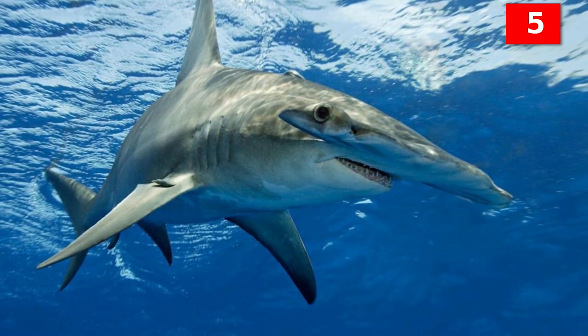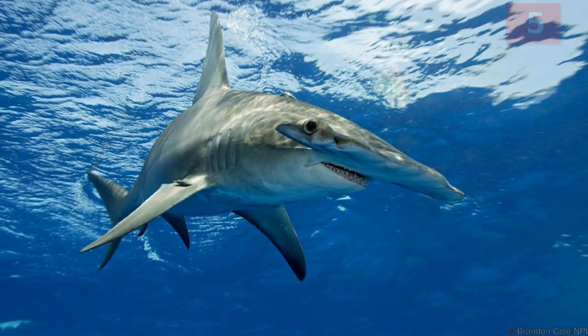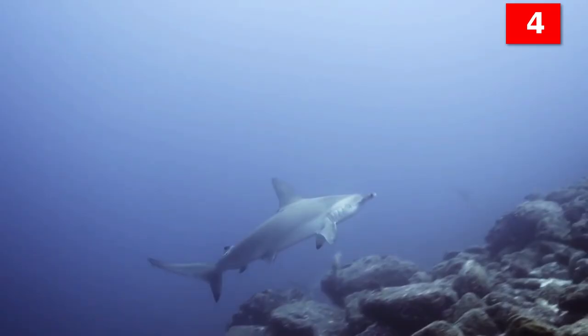Number 4: female hammerhead sharks give live birth. Hammerhead sharks do not lay eggs. Instead, they are viviparous, giving birth to live offspring.